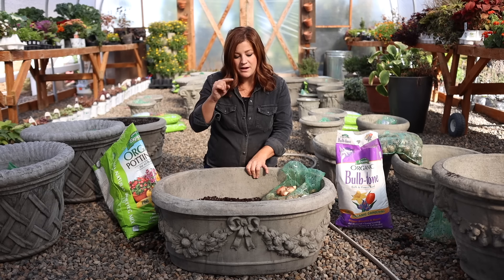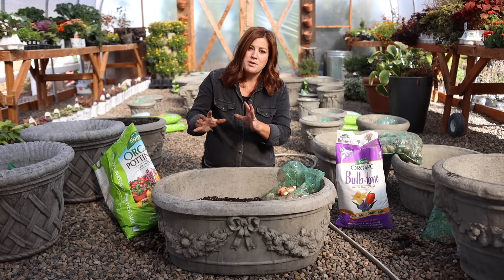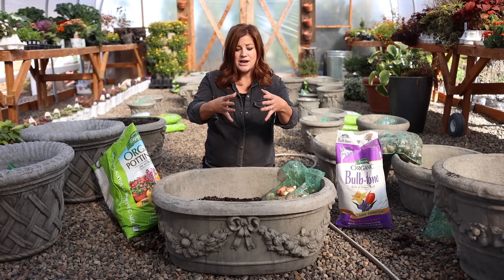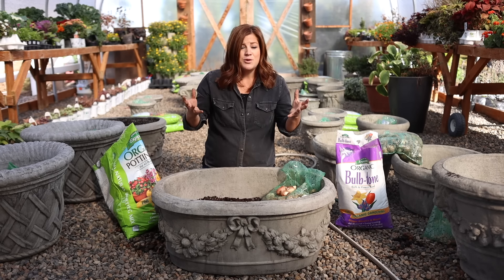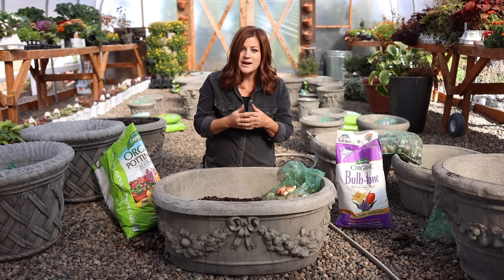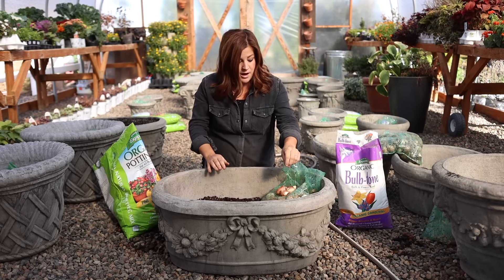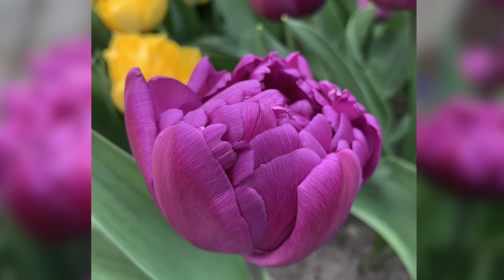The first container I'm planting in today is called the American Renaissance Planter from Unique Stone. One thing to keep in mind with container choice is proportions — if you're planning to grow something like an allium that's 48 inches tall or a fritillaria that goes three feet tall, you wouldn't want to choose a small container. Even though the bulb is small now, you want to account for the end growth height, otherwise it would be way too top-heavy. For taller things, choose taller planters; for shorter things, shorter planters. In this one, I'm planting a tulip called Double Flag — a double blue that grows about 14 to 16 inches tall.